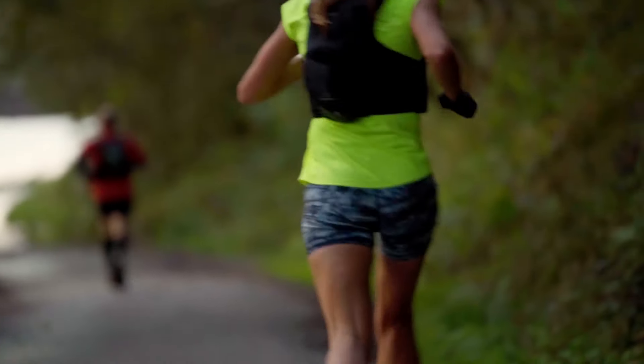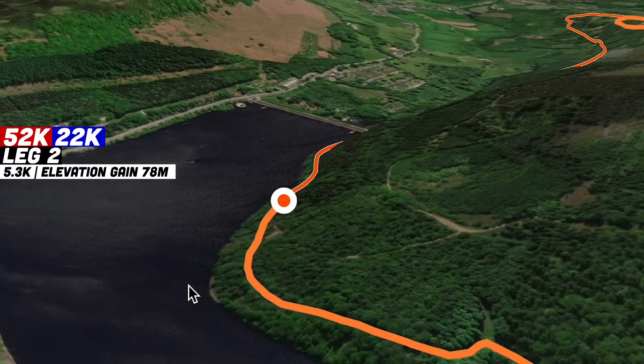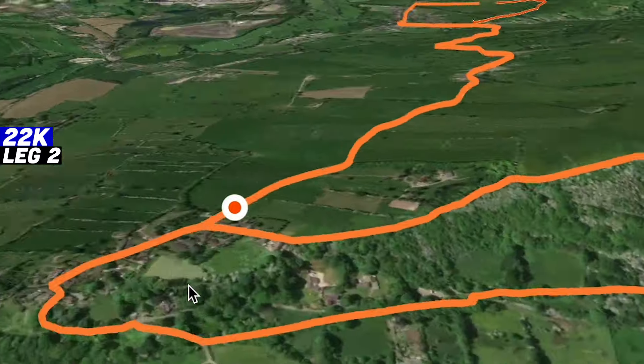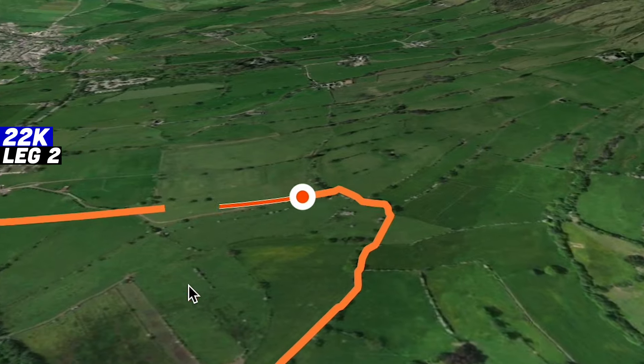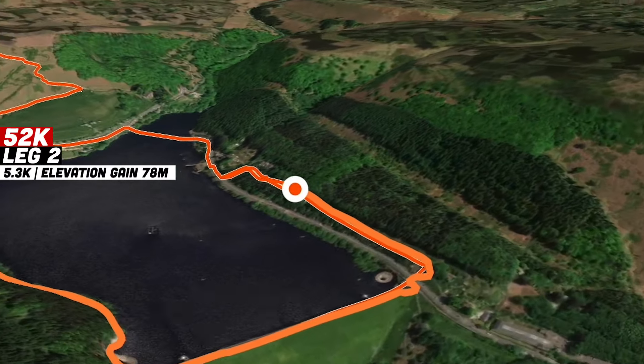After the first aid station, there's a really quick undulating section of gravel path that takes you all the way back around to the dam at Ladybower Reservoir. At this point the two routes split: 22k runners will turn right and continue straight back down the beautiful Thorn Hill trail and all the way through Thorn Hill into the event village to finish, whereas the 52k runners will cross Ladybower Dam and go into their second aid station.